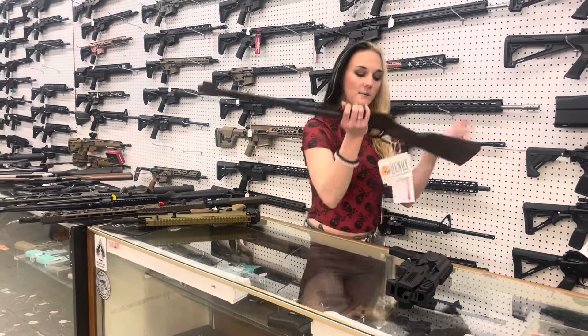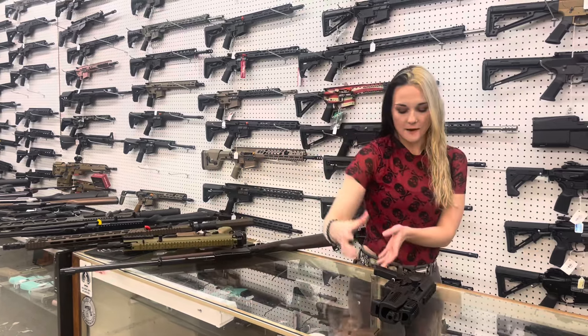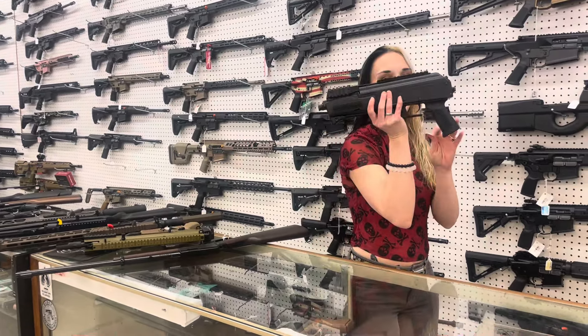Henry — this is going to be your .22 Standard H001, 22 Long Rifle. She's $330. Last but definitely not least, Charles Daly Pac-9, 9mm. She's going to run those Glock mags, y'all. She is $610.